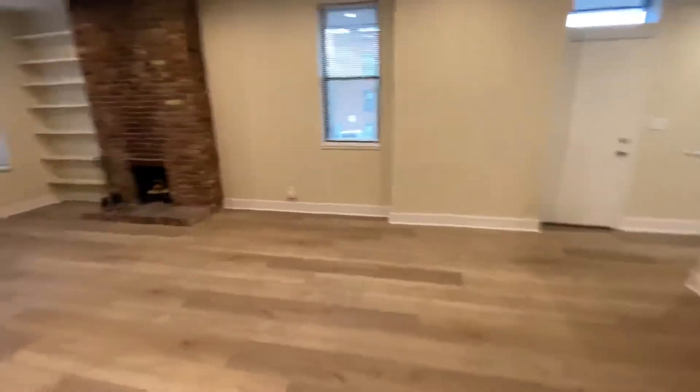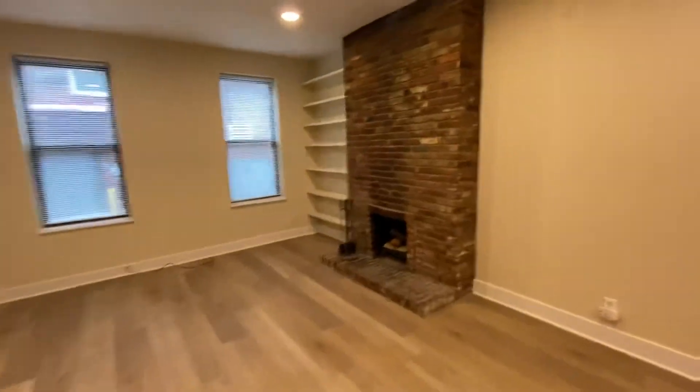This has the luxury vinyl plank floor throughout, so it's easy to keep clean. Bring your own throw rugs. It's just perfect.